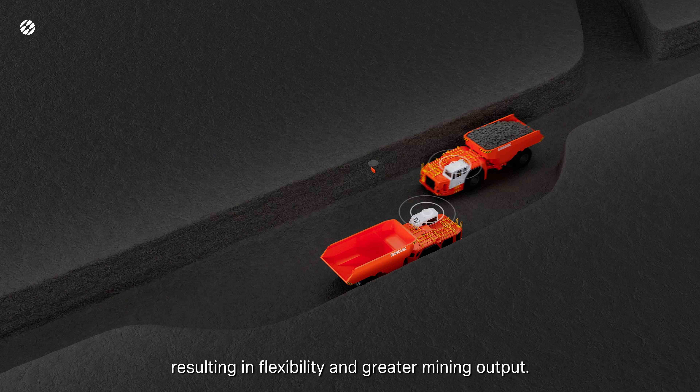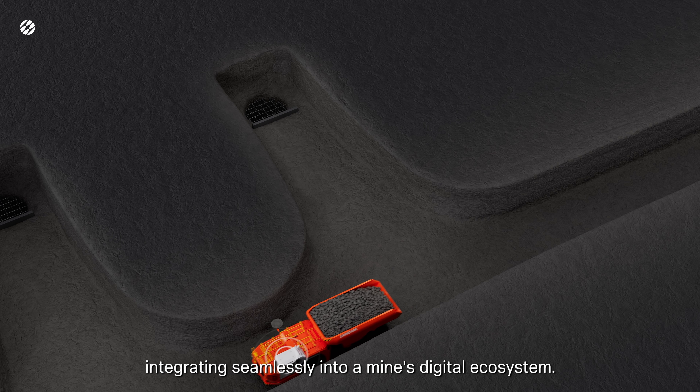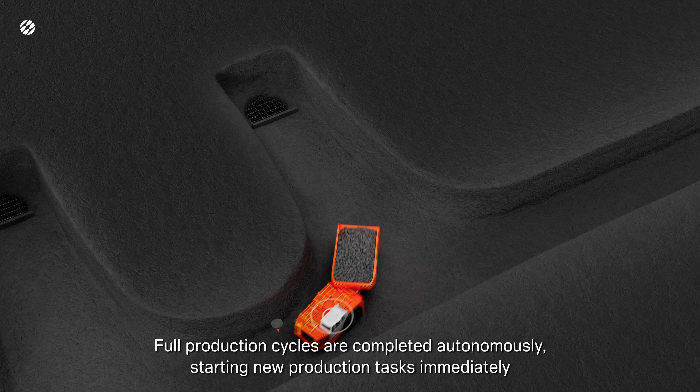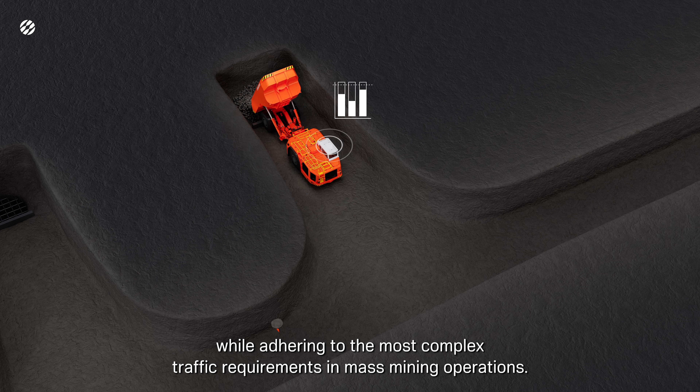AutoMineCore combines advanced planning and scheduling capability with top-tier autonomy, integrating seamlessly into a mine's digital ecosystem. Full production cycles are completed autonomously, starting new production tasks immediately while adhering to the most complex traffic requirements in mass mining operations.